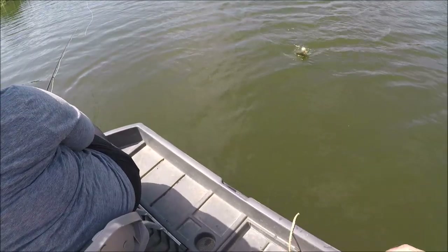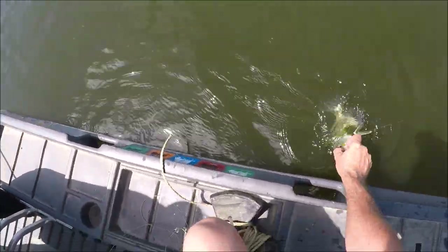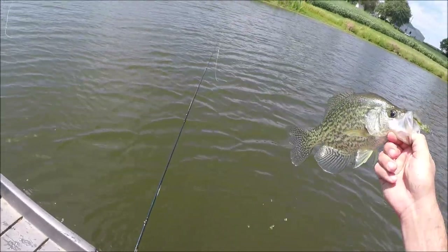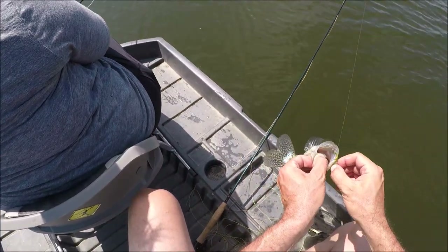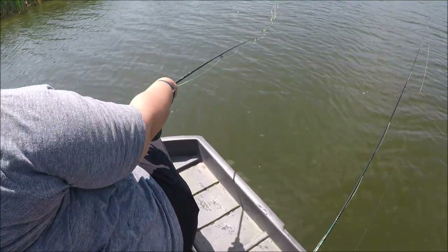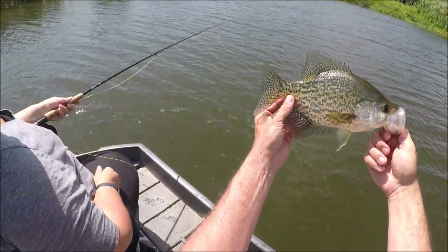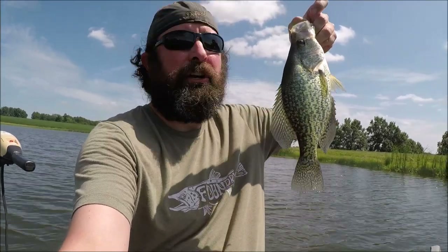Oh my gosh, holy cow, are you kidding me? You're switching flies — you're going to the sparkle bugger. Oh my gosh, we have found the crappie! There you go, babe. Oh, you got a good one. That's all right — well, we found them. Ain't nowhere to run. That's a good one. Big farm pond crappie number two — solid 12 inches. Not expecting this today, this is crazy.